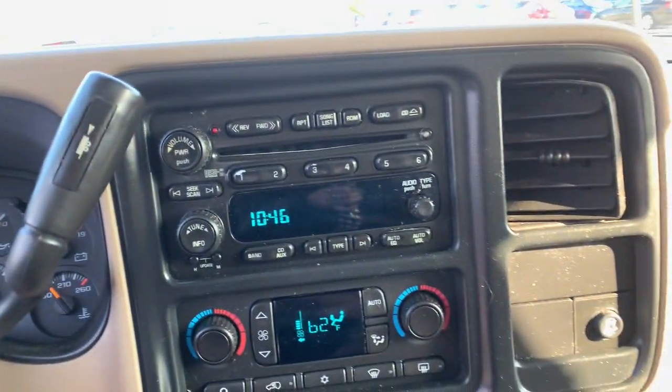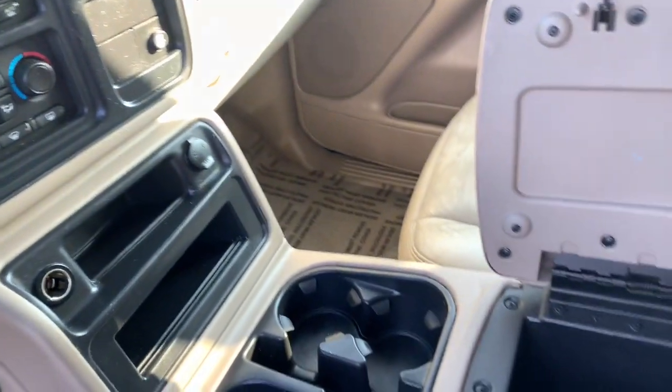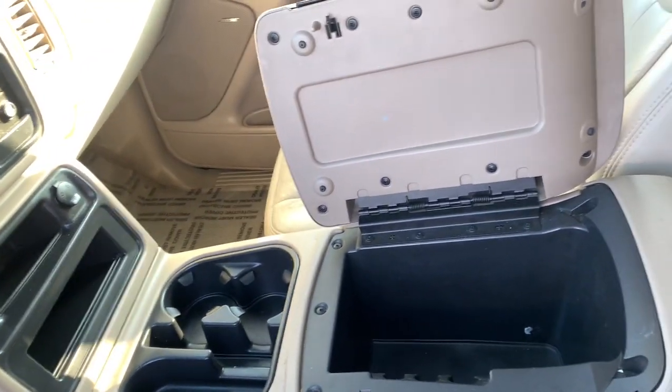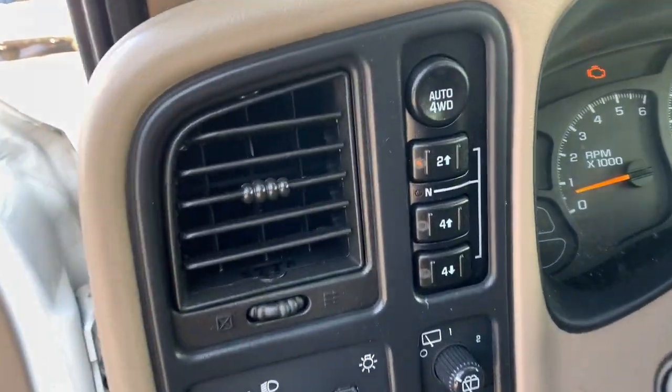Sun/moonroof, keyless entry, fog lamps, satellite radio, third-row seat, rear AC, power driver seat, electronic stability control, dual-zone AC, aluminum wheels.